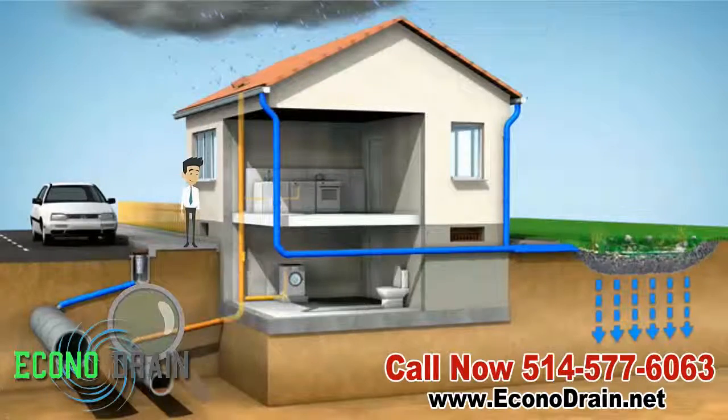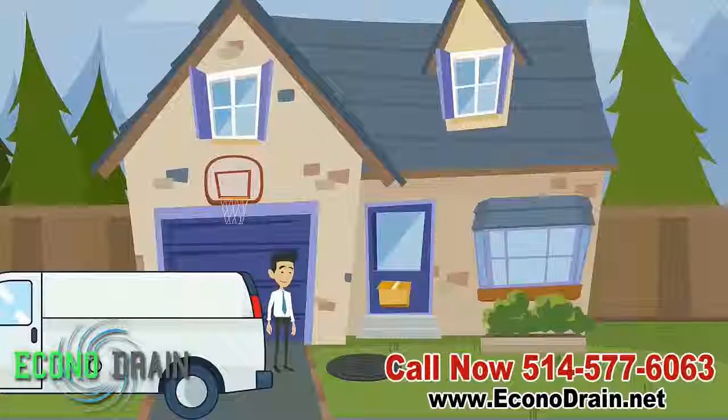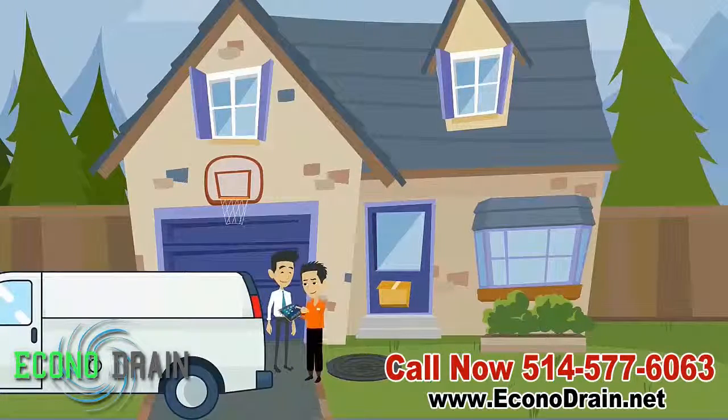The best way to understand your drainage system is to actually see the inside of the pipes. There are a variety of high-tech equipment which allows us and you to see what the inside of your pipes look like.